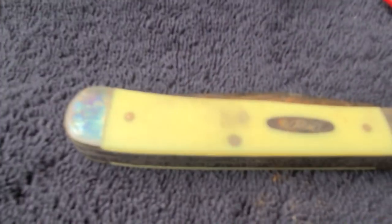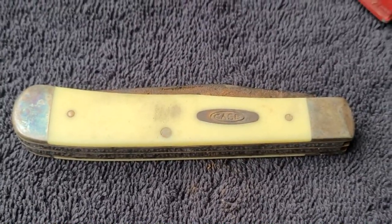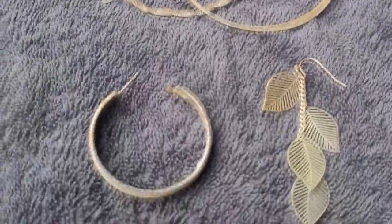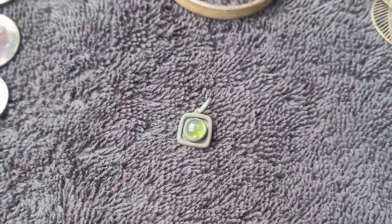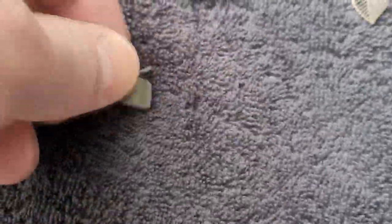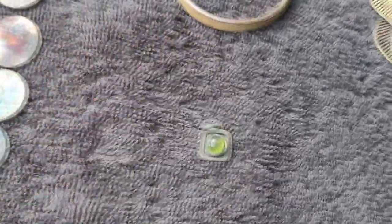Got a real nice case knife — I thought it was an old timer earlier. And a couple of earrings here — loop earrings, and then another loop earring and a leaf earring. And then I got this — this was the last find of the day. And that is actually marked 925 on the back. It's a silver little necklace.